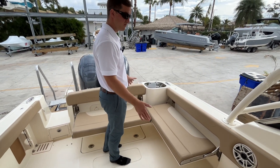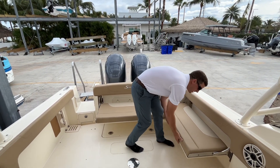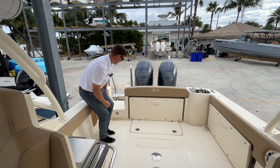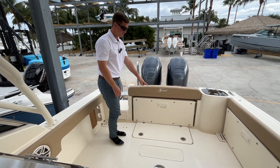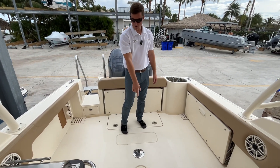There's plenty of seating throughout the boat. If you pull up to a sandbar there's plenty of seating, or if you want to fish you can stow it away and have more deck space. Right by the entrance door there's tackle storage where you can fit a few smaller tackle boxes, and bilge access underneath the back seat.